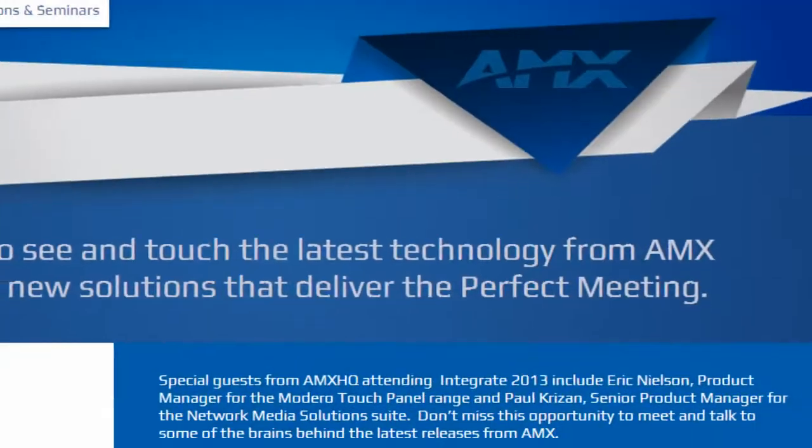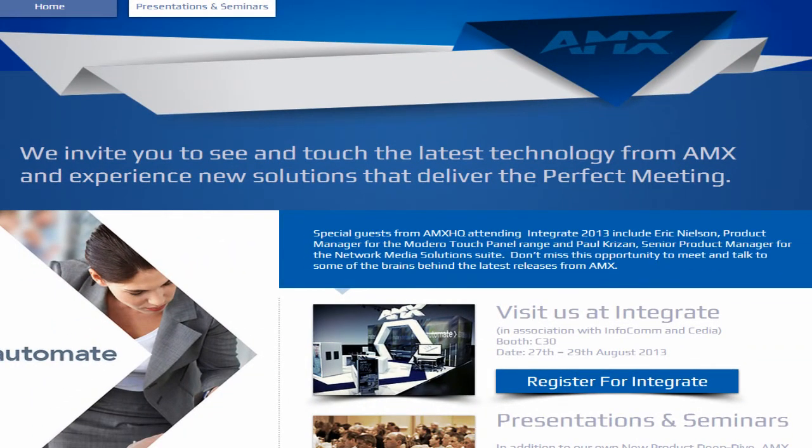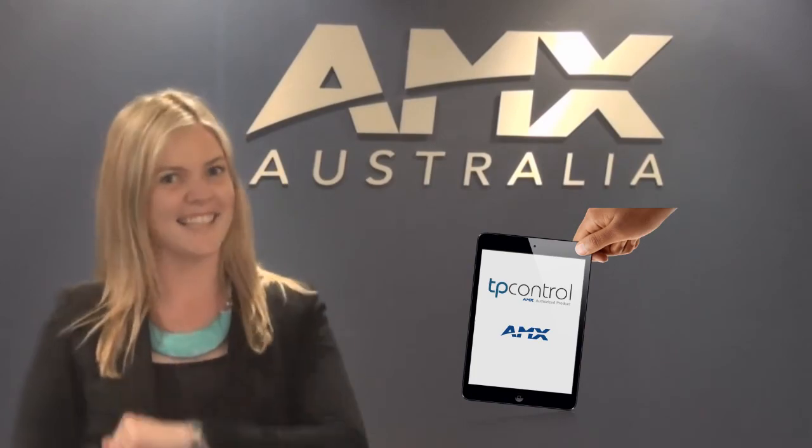Check out the AMX at Integrate website and don't forget to follow us on AMX social media sites for updates in the lead up and during the show for your chance to win an iPad mini. See you then!